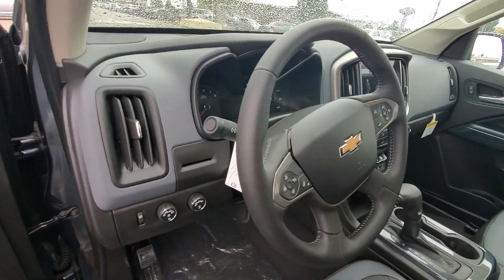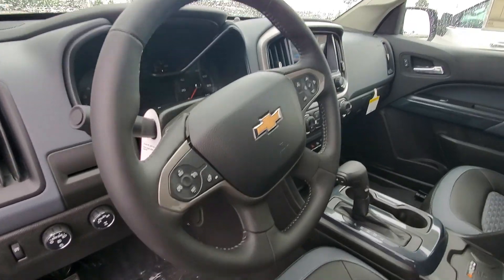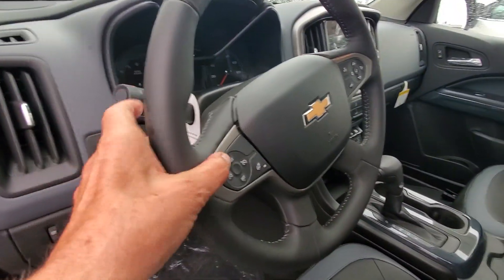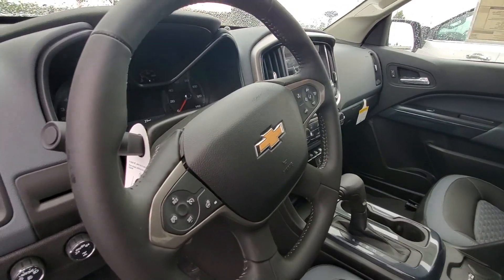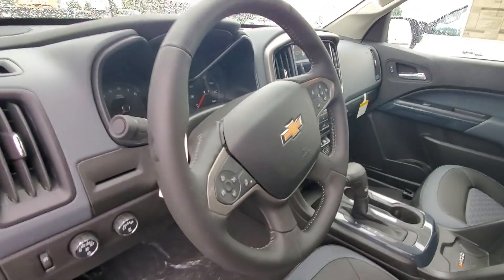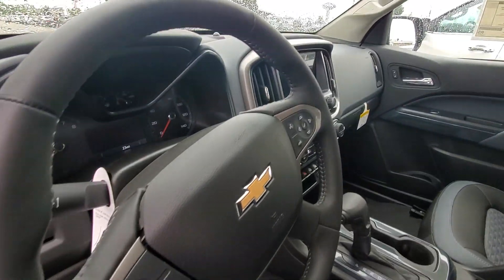Inside, you have your four-wheel drive. You have your cruise control on your steering column. You also have voice activation — you can run Apple CarPlay or Android Auto.